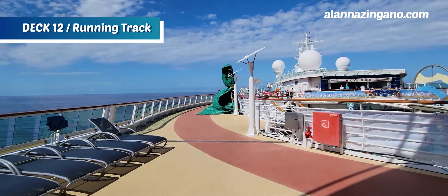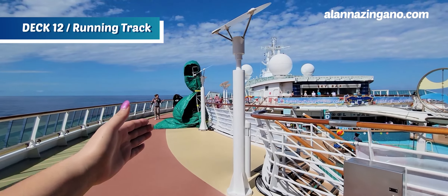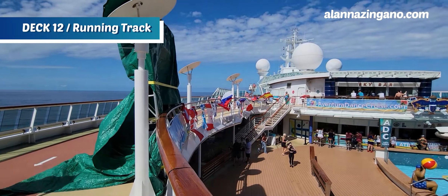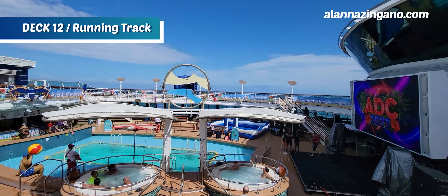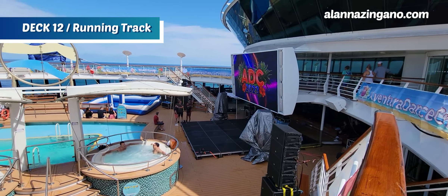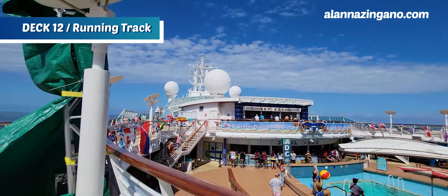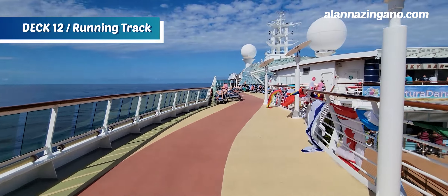Looking around, you'll notice this is not a normal eyesore — this is equipment for the dance charter: speakers, sound systems, and flags for the different dance classes happening throughout the ship. This stage and speaker setup is not a permanent fixture, so just use your imagination knowing it won't be on your cruise unless you book the next dance charter. And here is the jogging track — I'm walking the wrong direction, whoopsie!